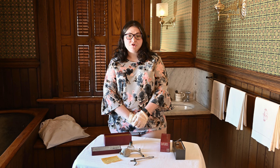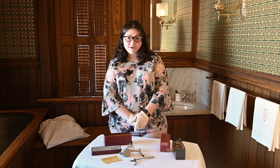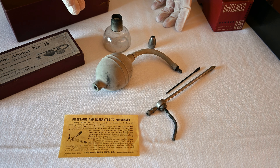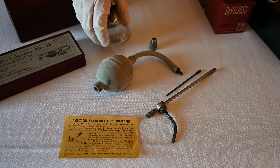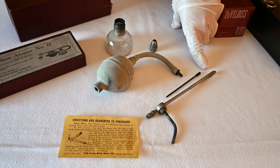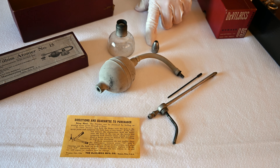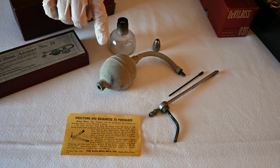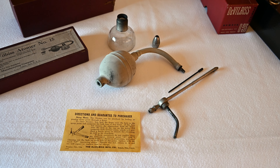Dr. DeVilbiss refined his invention several times and this is model number 15. These are the pieces of the atomizer model number 15. It has a small glass container that you would put your medicine or other liquid in, and then this here is the applicator with the applicator tip, and then you have this which is called a bulb. It would move air through the glass container to help aerosolize the liquid.